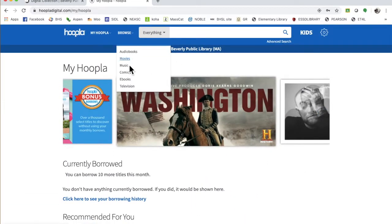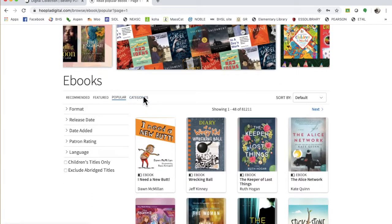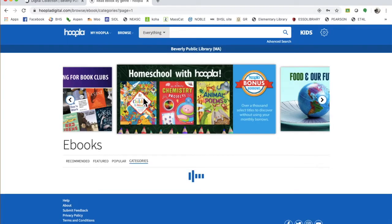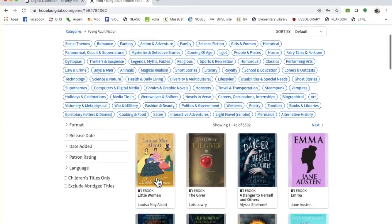You can browse. I'm going to look at ebooks, and then you can look at different categories. It gives you just general stuff, but I like to go by the categories. Young adult fiction is probably my wheelhouse, my favorite stuff.